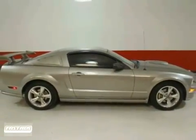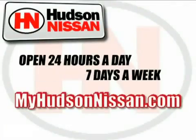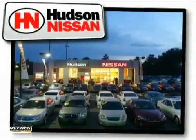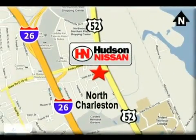Come and take a look today. Hudson Nissan — open 24 hours a day, 7 days a week. Come see us today. We're located at 7331 Rivers Avenue in North Charleston, South Carolina.